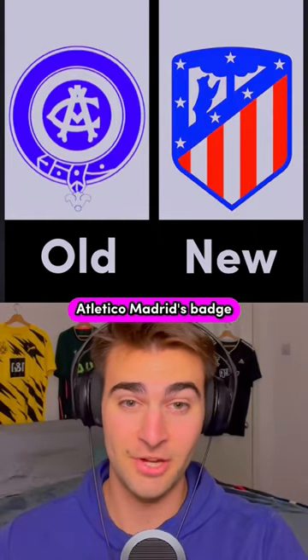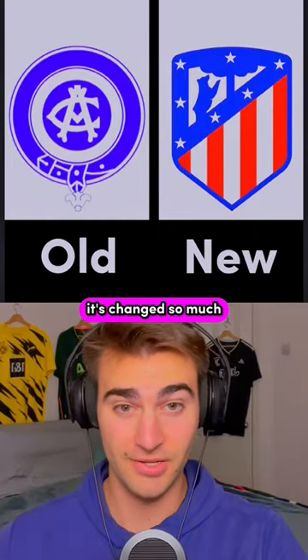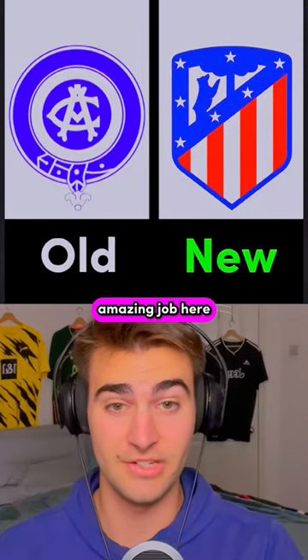There's no way that used to be Atletico Madrid's badge — it's changed so much. The new one is so much nicer; Atletico have done an amazing job here.